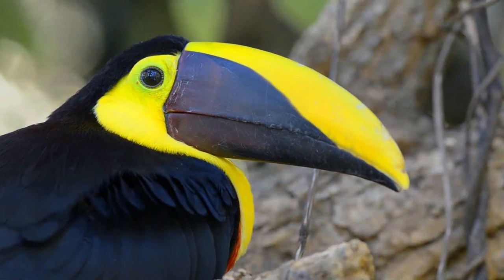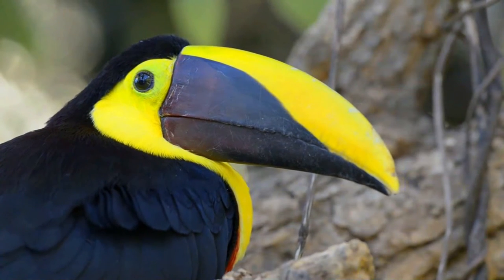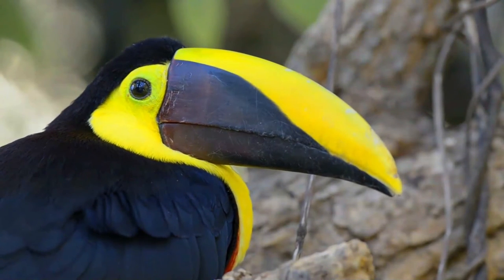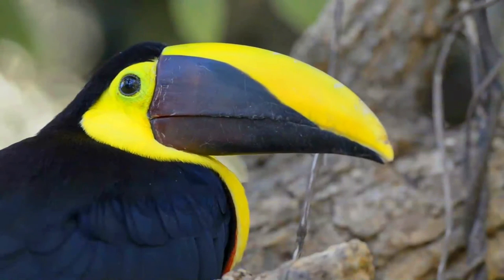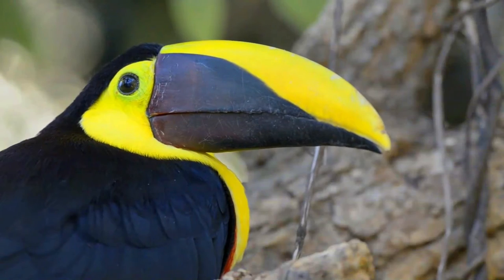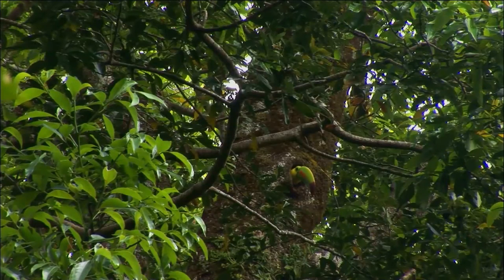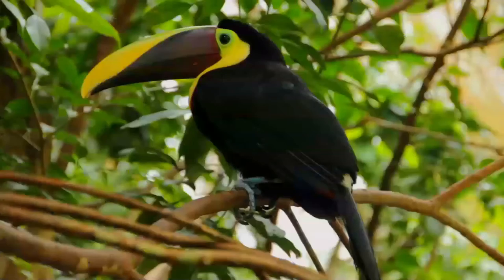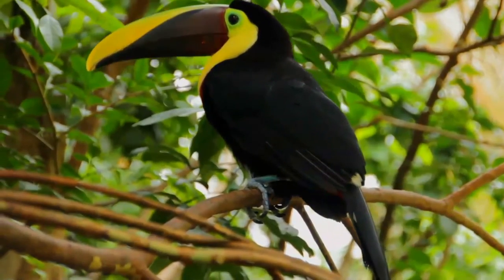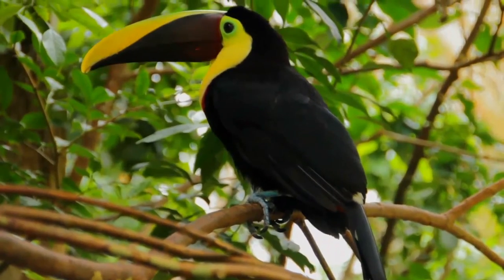Like other toucans, it is brightly marked and has a large bill. The sexes are alike in appearance, mainly black with maroon hints to the head, upper back and lower breast. The face and upper breast are bright yellow, with narrow white and broader red lines forming a lower border. The upper tail is white and the lower abdomen is red. The legs are blue. The body plumage is similar to that of the smaller keelbilled toucan, but the bill pattern is quite different, being diagonally divided into bright yellow and maroon.